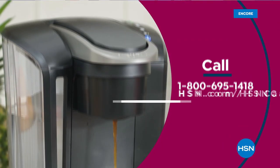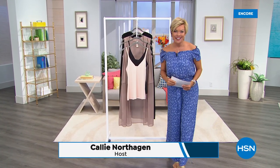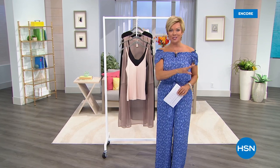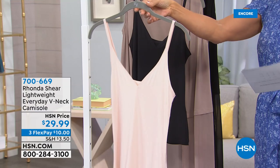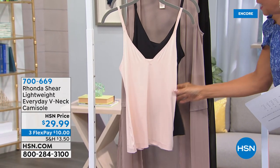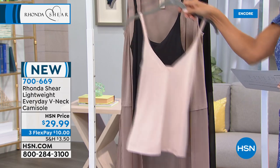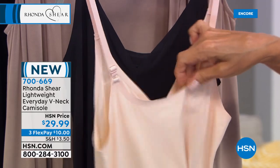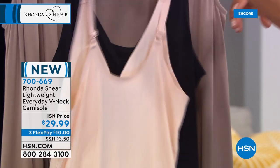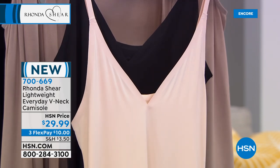Call 1-800-695-1418 or visit hsn.com/hsncard. Good evening — I'm Callie Northhagen. What a day we have underway with Rhonda Shear and that two-pack of the strapless bras with pads and colors. Let's talk about other brand new things — the whole rest of the hour is dedicated to new. We all wait for Rhonda to come out with something new and she works feverishly to do it. We have these incredible lightweight everyday V-neck camis. This is the most thin, beautiful — honestly, this is like a second skin in a cami. You can choose either the peachy nude or the black. These have adjustability on the straps so you can customize how high or low that neckline goes. Literally no stitches — this is bonded.